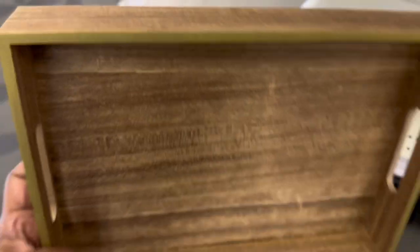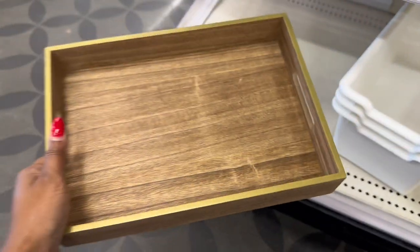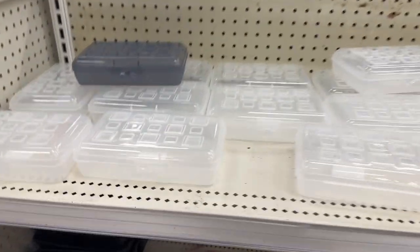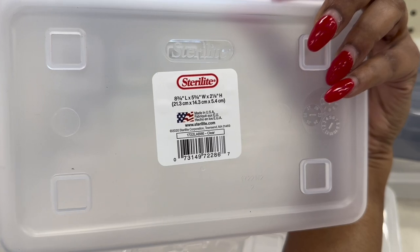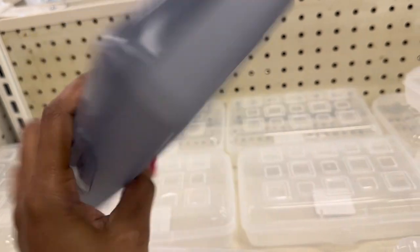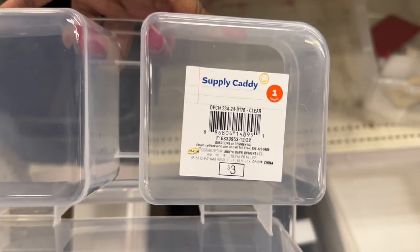And an additional tray for five dollars. Here are some pencil cases in a light blue and in clear — it's the Sterile Light brand. They're probably between one and three dollars. And here are a black and clear storage caddy — supply caddy — for three dollars.